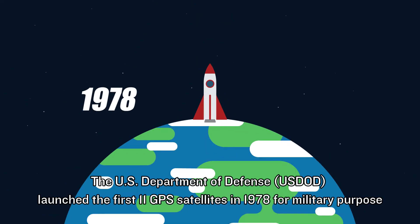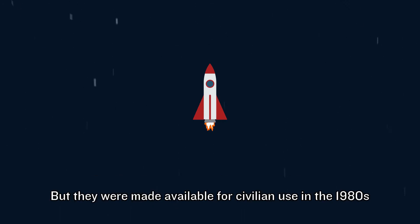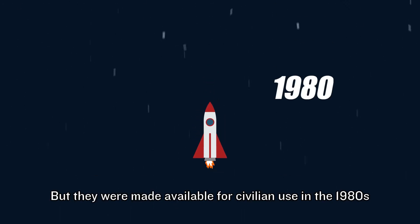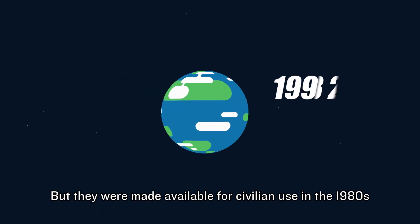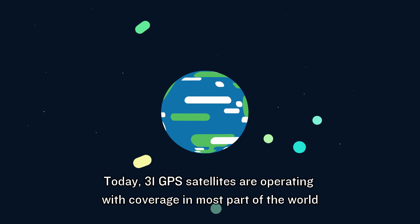The U.S. Department of Defense launched the first 11 GPS satellites in 1978 for military purposes, but they were made available for civilian use in the 1980s. Today, 31 GPS satellites are operating with coverage in most parts of the world.